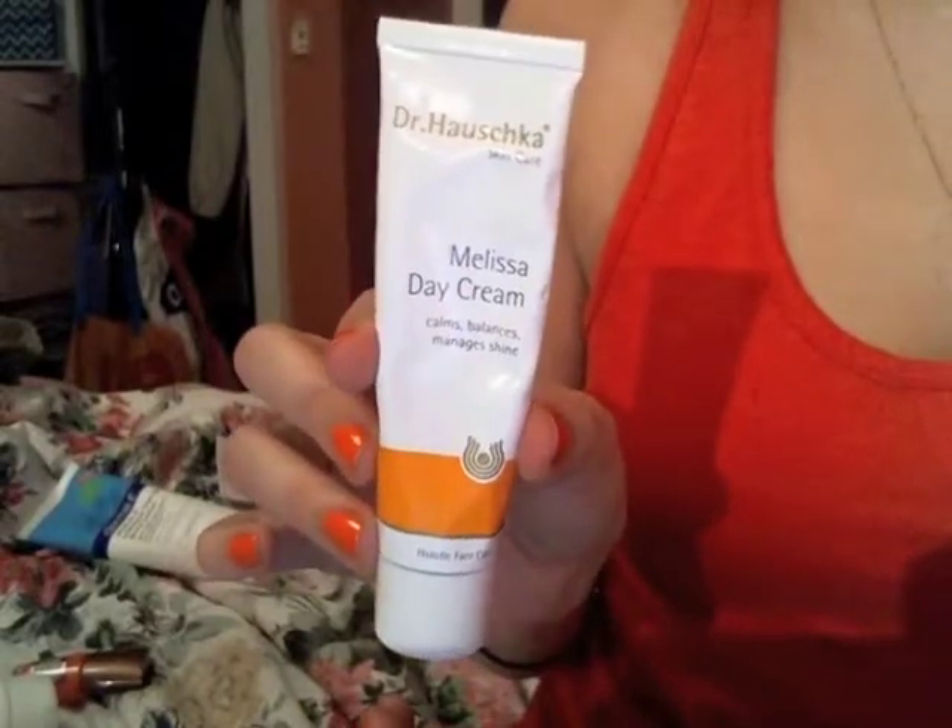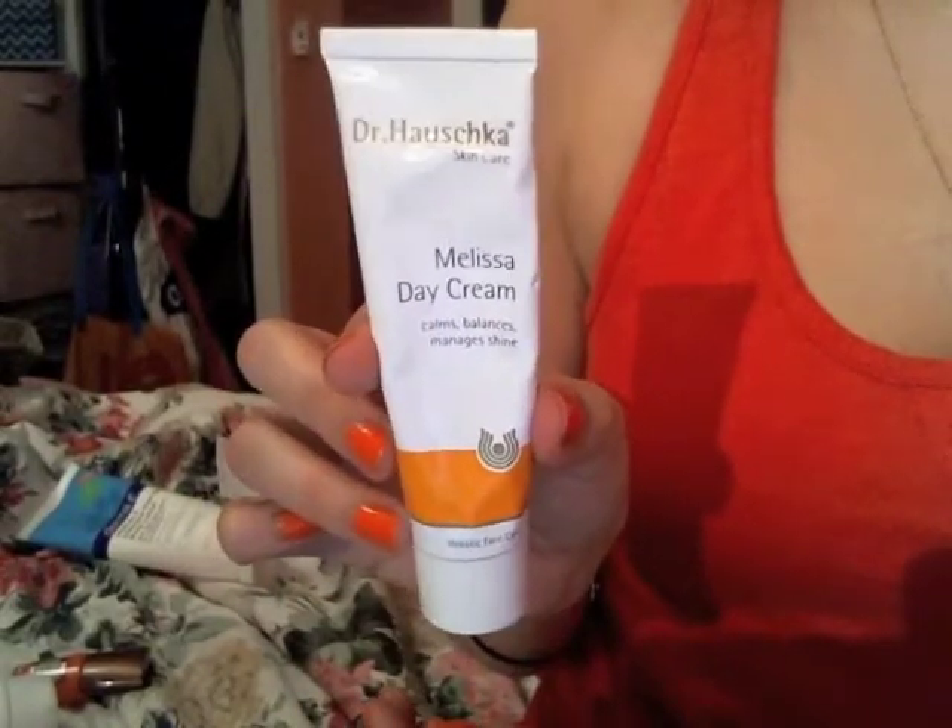First thing I have been loving this month is the Dr. Houshka Melissa Day Cream. This is made for combination skin and in the summertime and warmer months, my skin gets a little bit oily in my T-zone, so I find that using a moisturizer for dry skin is just a little bit too heavy for me and one for combination skin is absolutely perfect.